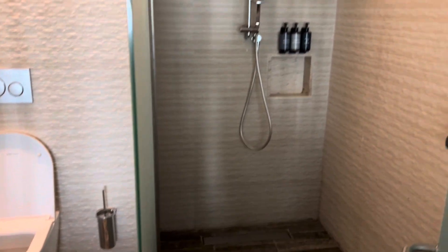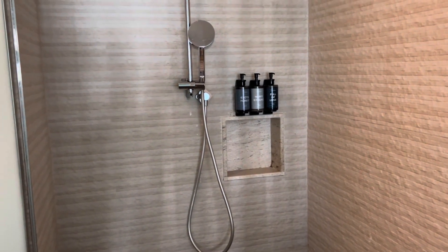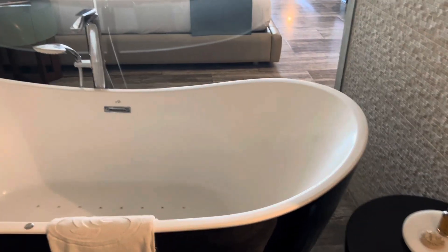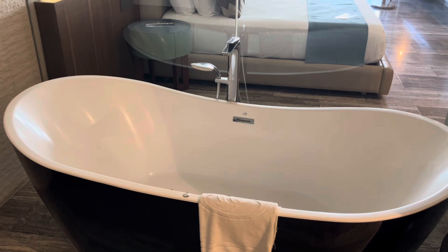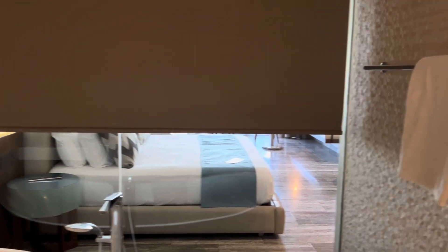Over here we have the standing shower — I have outdoor shoes on so I'm not going in — but there's shampoo and that kind of stuff. I have my towels underneath, and then this bathtub if you want to take a soak. For privacy, you can use the remote to take the drapes down and have ultimate privacy — nobody in the room can see you.